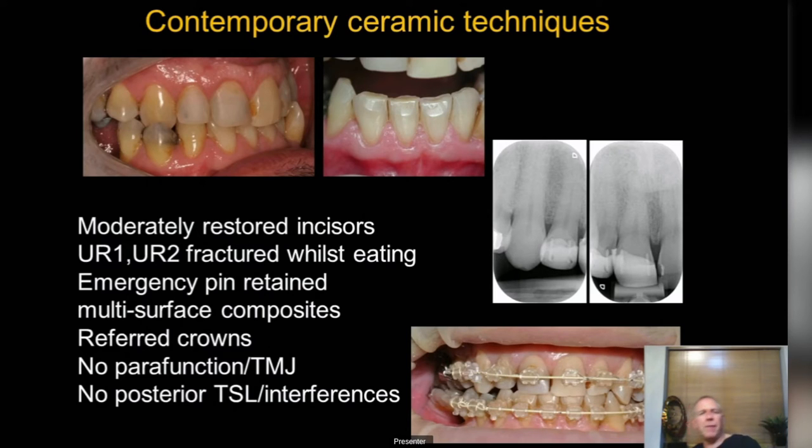Something I've been a big fan of for two decades: pre-restorative ortho. Get the occlusion right first, then do your minimal restorations — they will work for decades because the occlusion is right. If you simply put more composite or more crowns on here, it's all going to fail because they'll be under increased occlusal loading.